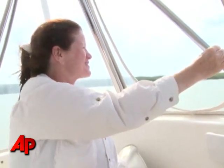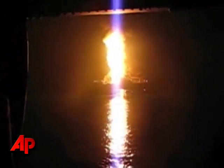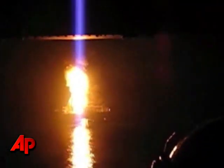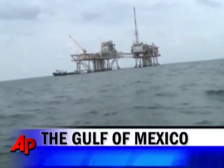Cindy Caldwell has made more than 2,000 dives on oil rigs. Just days ago, she dove into Louisiana Gulf waters for the first time since the Deepwater Horizon explosion, taking the Associated Press to the spill zone to check for damage beneath the surface.